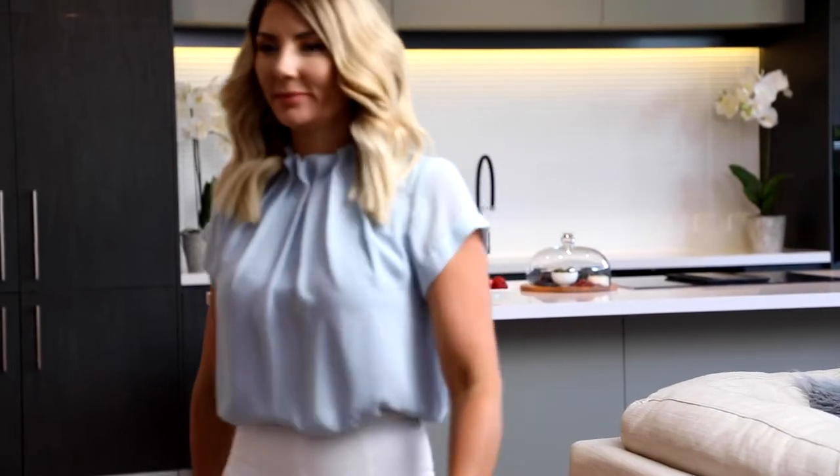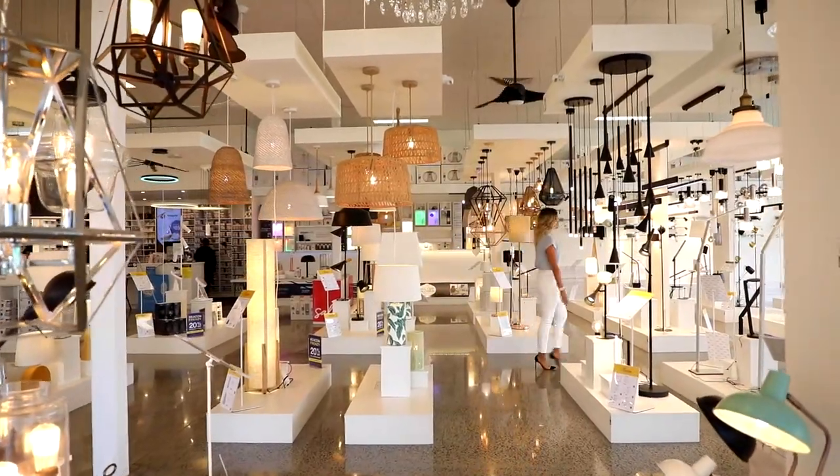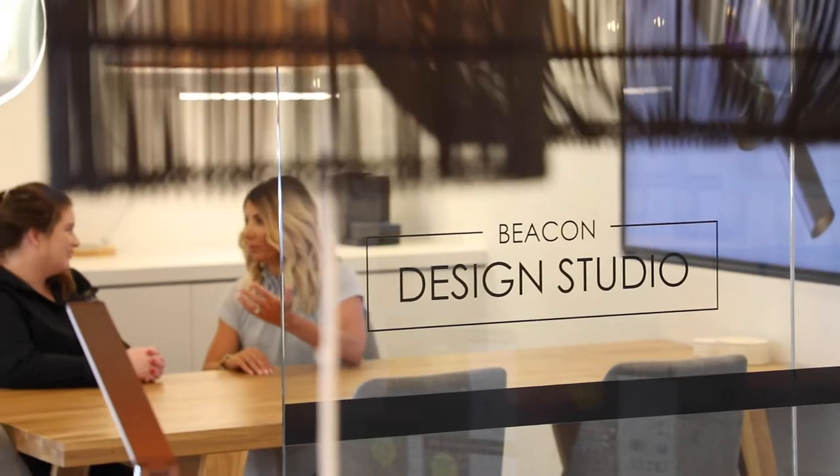So do you want a smart home but don't know where to start? Let's go meet the team that helped me. This is Beacon Lighting, the home of smart lighting and the Beacon Design Studio. Meet Tabby, the lighting designer who helped me get started on my smart home journey. If you're new to smart lighting and you'd like to make your home life a little easier, we're here to help. Simply book a consultation at your local Beacon Design Studio and transform your home into a smart home today.